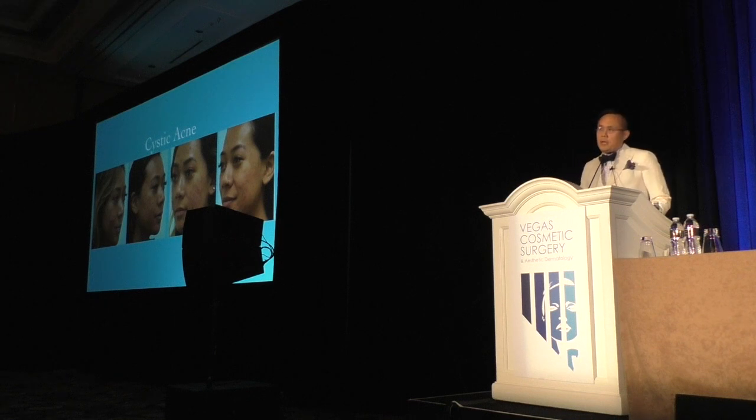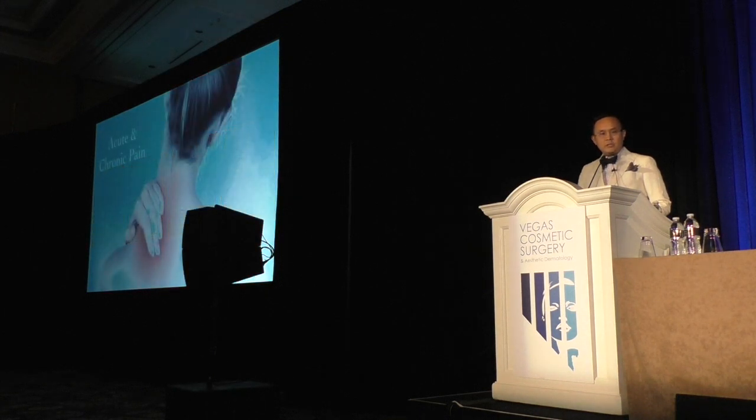This is acne — recalcitrant cystic acne. A lady did not want to take isotretinoin, and I did about three rounds on her using this meso technique that I'll be discussing. Almost a year later, she hasn't had recurrence of the acne, so it's pretty profound. This first part of the lecture is really trying to encourage you to think outside the box, and before we even get into the details — acute and chronic pain.